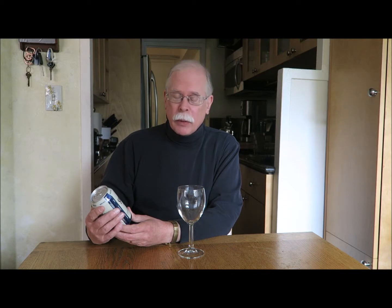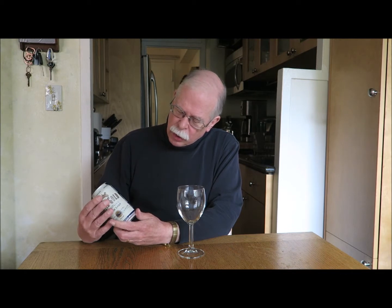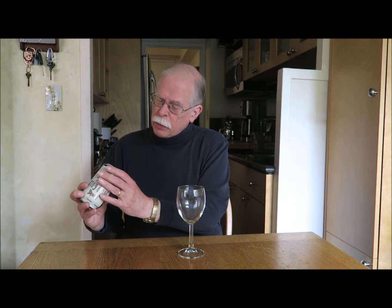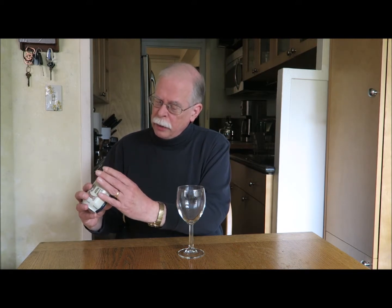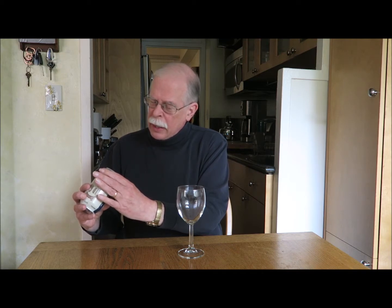It is 4.4% alcohol by volume, with 20 IBUs — International Bittering Units. It is 12 fluid ounces, 355 milliliters, brewed and packaged by Founders Brewing Company, Grand Rapids, Michigan. It was brewed on August 28, 2018.